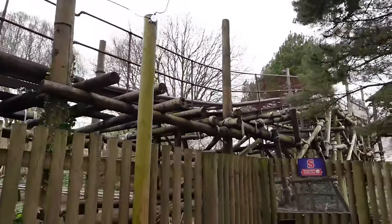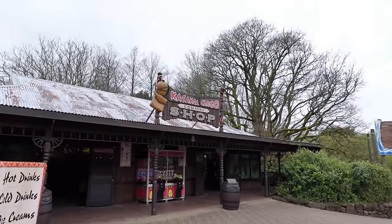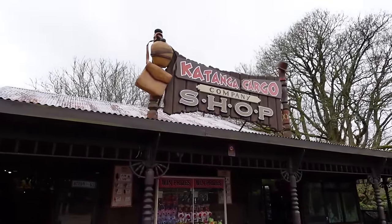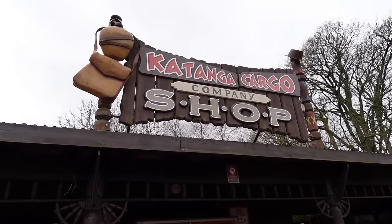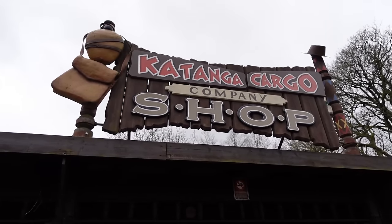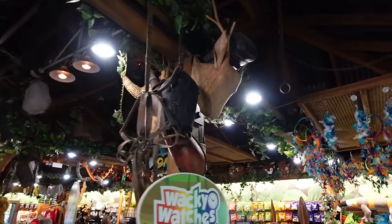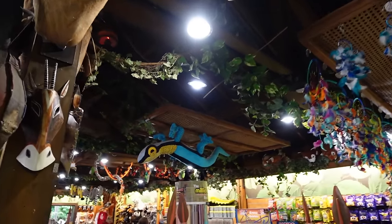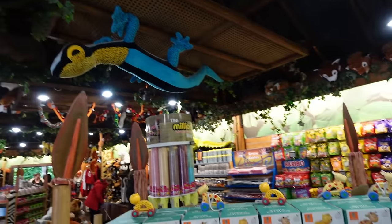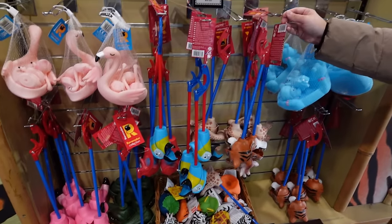Let's head round into the shop — it's called the Katanga Cargo Company. You exit the Congo River Rapids and also the Runaway Mine Train into this shop. There's not normally loads of themed merchandise in here — it's a bit more generic. I've always liked the theming in this shop, especially the big fans up there at the top. They sell a lot of generic merchandise in here — nothing really to do with the park, but pretty good fun.